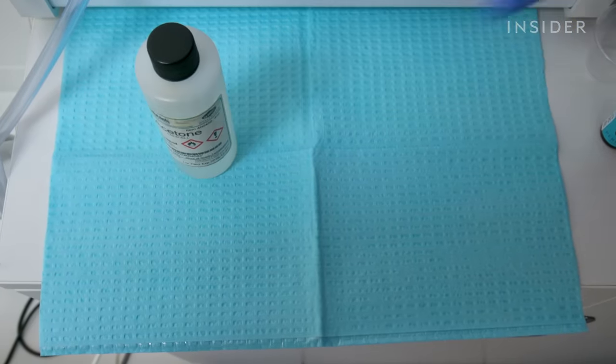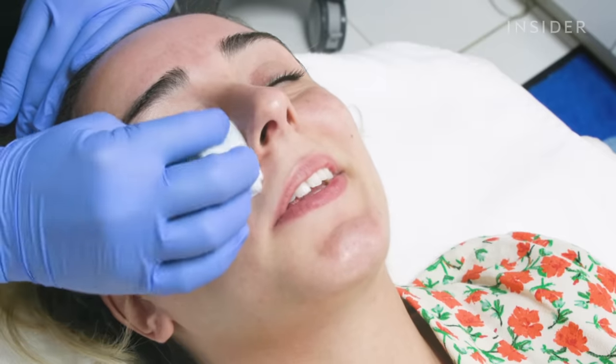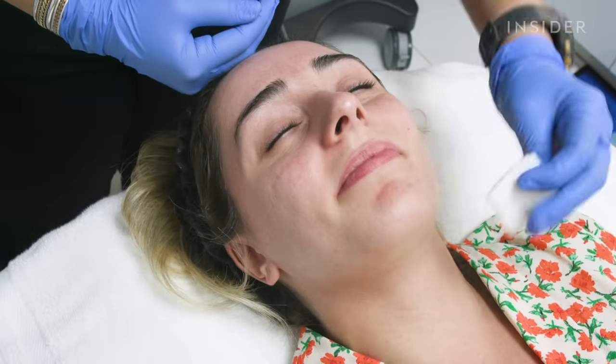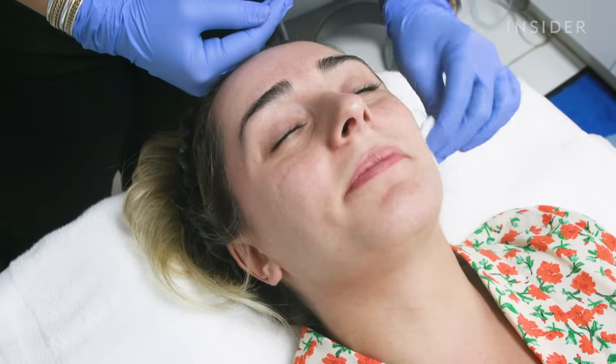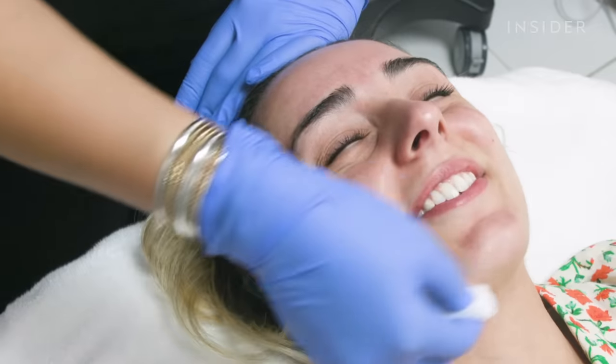The first step is putting a prepping solution on your face, which is actually acetone, to get the skin completely clean. I've never put acetone on my face, but Raquel told me it's a protocol set by the company that makes the peel. It smells like nail polish remover. It doesn't burn, though.